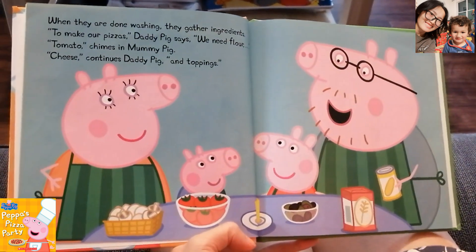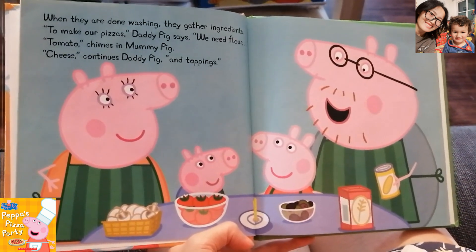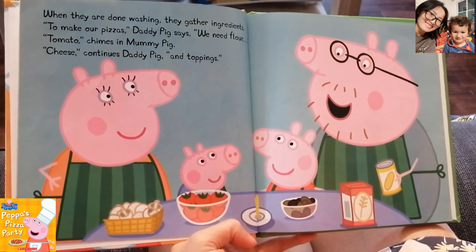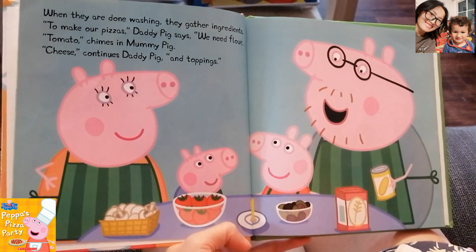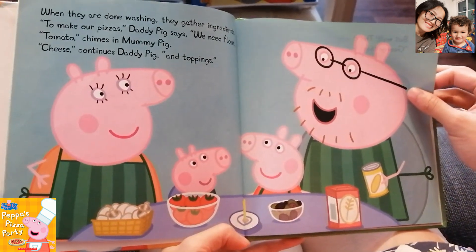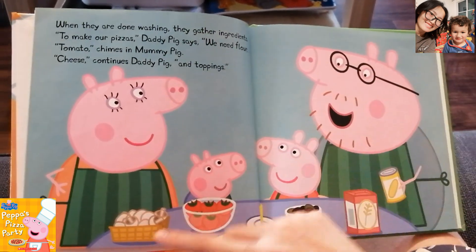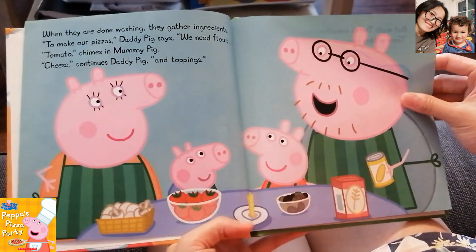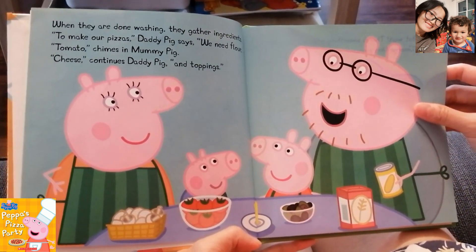When they are done washing, they gather ingredients. To make your pizzas, Daddy Pig says, we need flour. Tomato, chimes in Mommy Pig. Cheese, continues Daddy Pig. And the toppings. Toppings are the things that you put on top of the pizza. Mushroom is a topping. Olive is a topping. Cheese is not a topping — cheese is cheese.